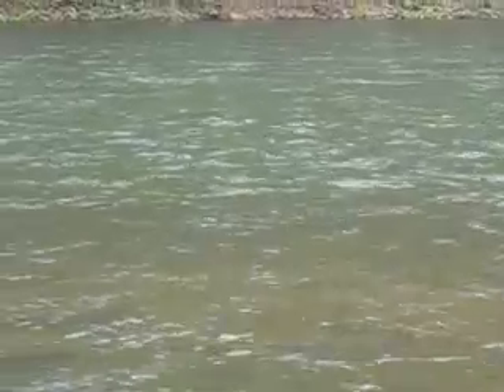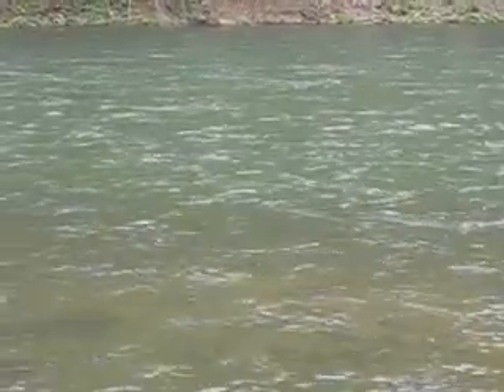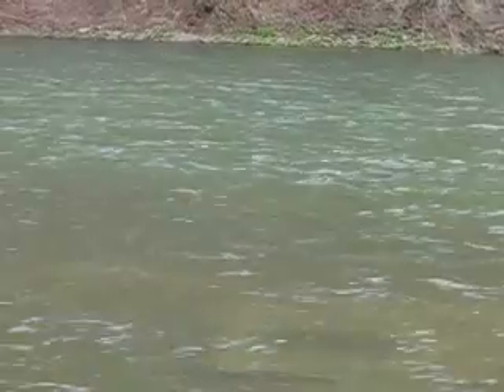Quite a rare sight to see because there's not that many Huchen in this river. That little male isn't gonna come up. I'm gonna get back to fishing.